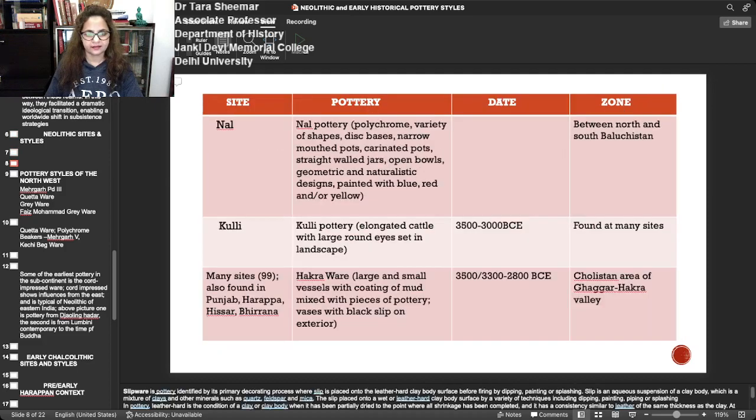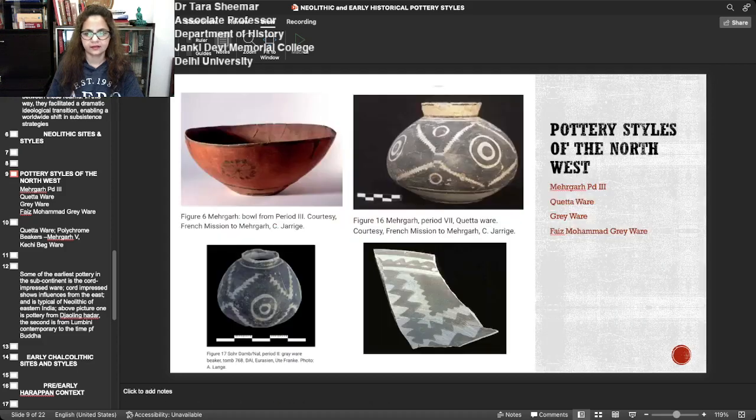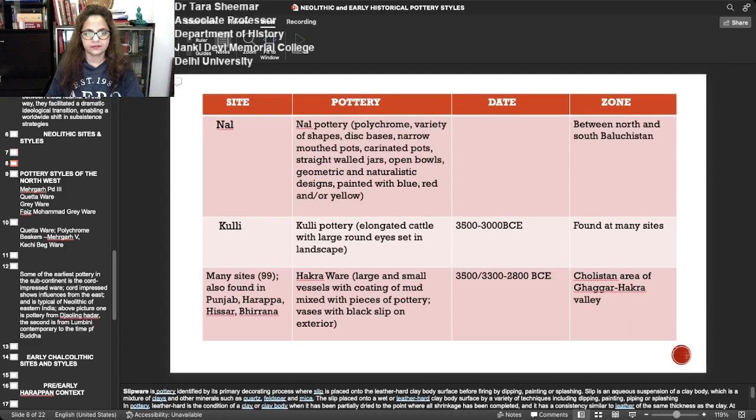Rana Ghundai is another important site in the Loralai Valley with wheel-made buff to red black-painted ware, and in fact has paintings of animals like the bull. The Nal pottery is again very significant and represents a significant pre-Harappan culture. It is polychrome with a variety of shapes: disc bases, narrow-mouth pots, carinated pots, straight wall jars, open bowls, and geometric and naturalistic designs painted with blue, red, or yellow. Kulli pottery is elongated and has particularly drawings of elongated cattle with large round eyes set in a landscape, and has been found at many sites.